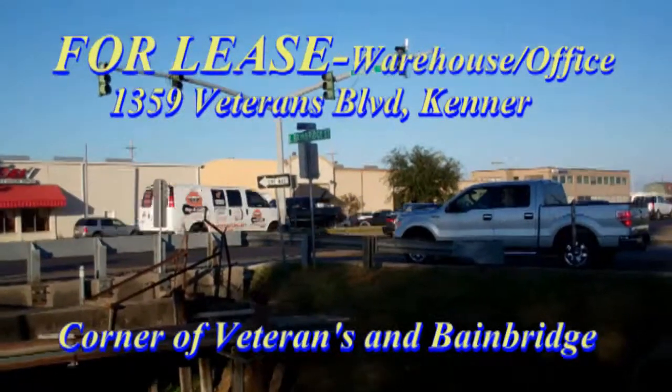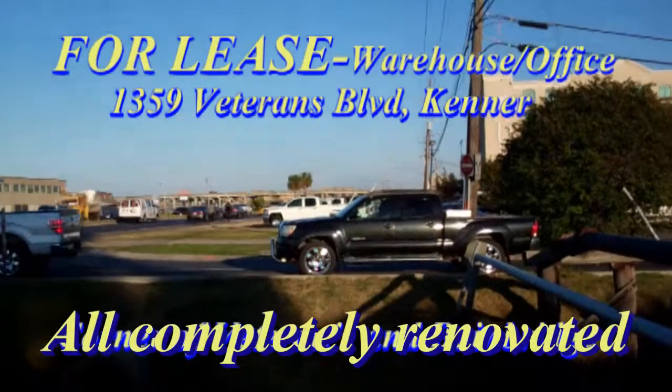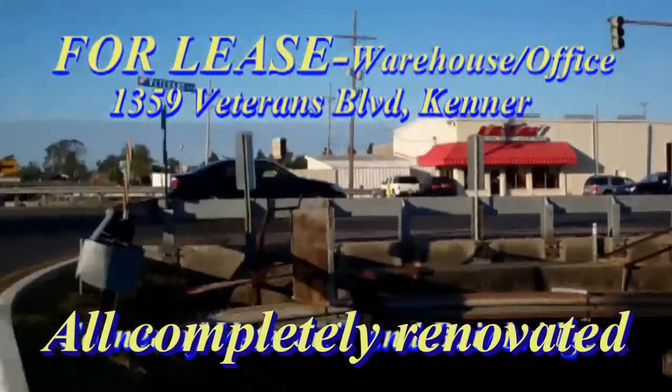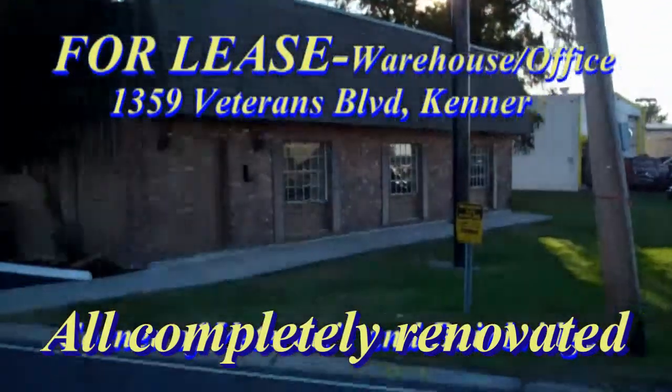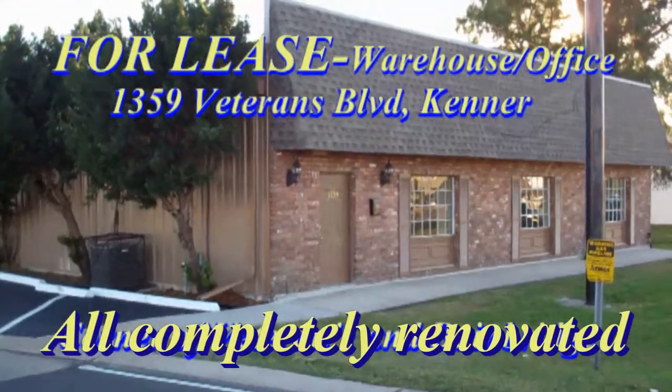This is the corner of Veterans Boulevard and East Bainbridge. That's the airport access road right there — the interstate is really right there. And we've got this beautiful property right here at 1359 Veterans.